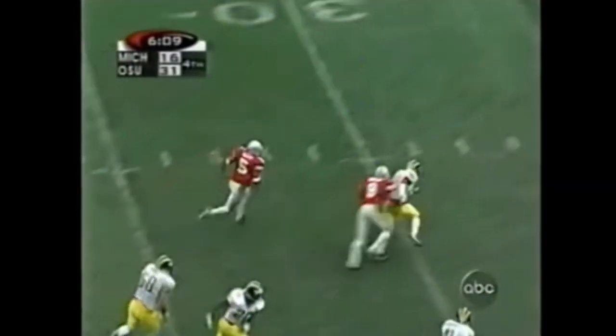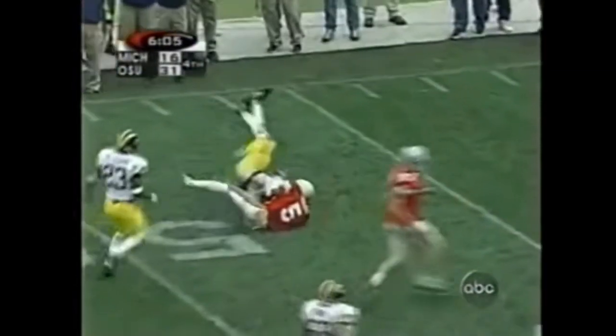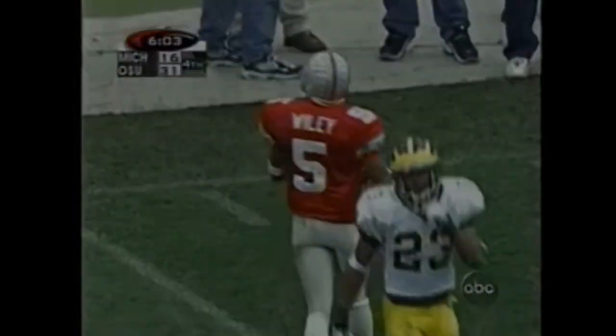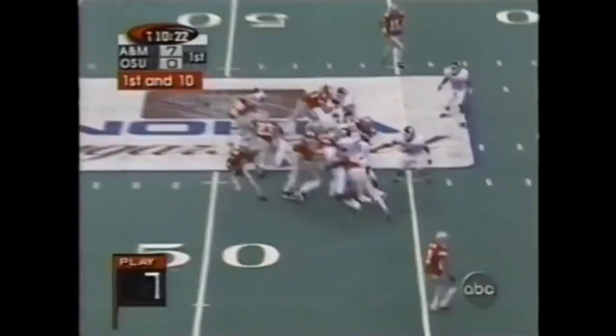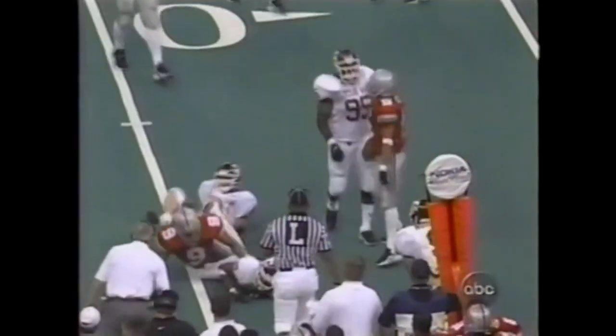Wiley cuts it back — great move. Got open field. Andre Weathers the only man that can get him, and he does. We'll see if they come back with Wiley. They do — sprints to the right side and rushes for 8 yards.